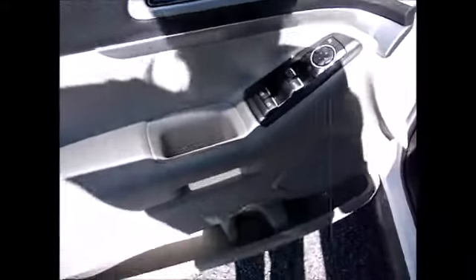It has heated blind spot integrated side mirrors, all power windows, lock side mirrors, storage in the door, a ten-way driver seat with lumbar, and tan leather interior.